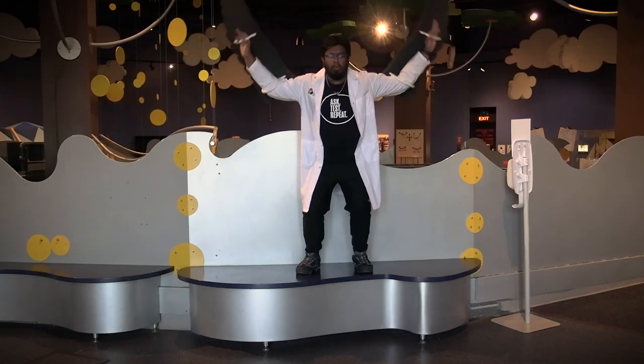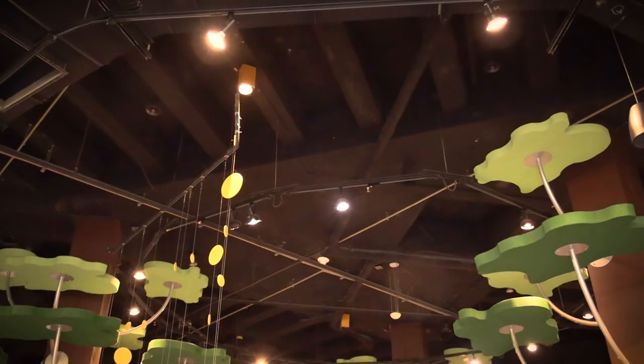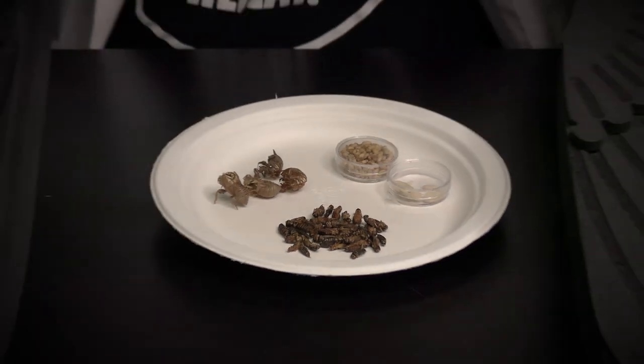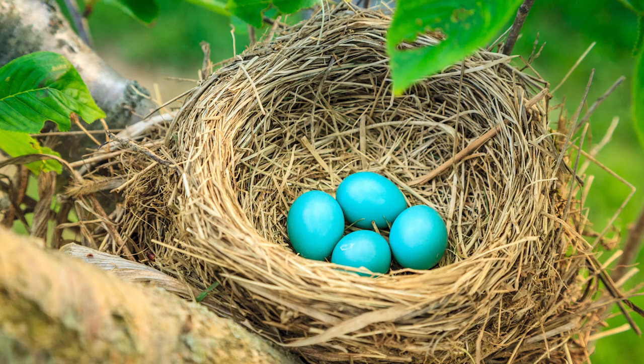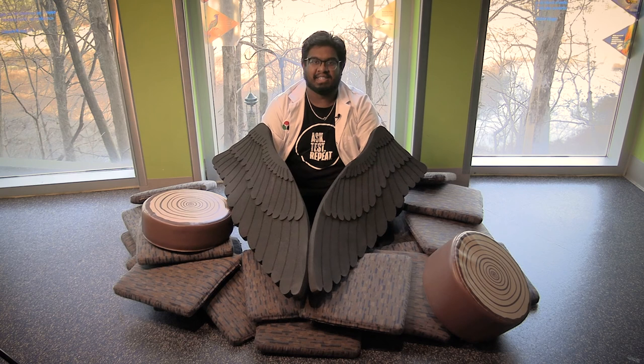It got me thinking: what would it be like to be a bird? Could I fly like a bird? Nope. Could I eat like a bird? Nope. Could I build a nest? Yeah, I can totally build a nest — and I just did!